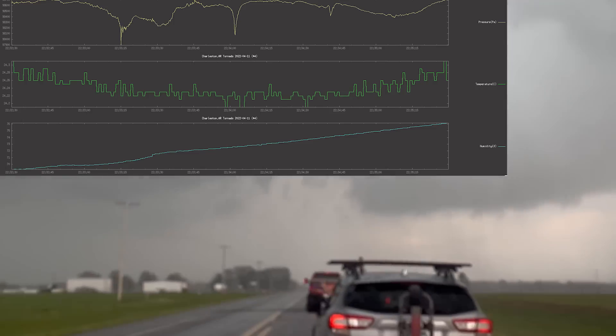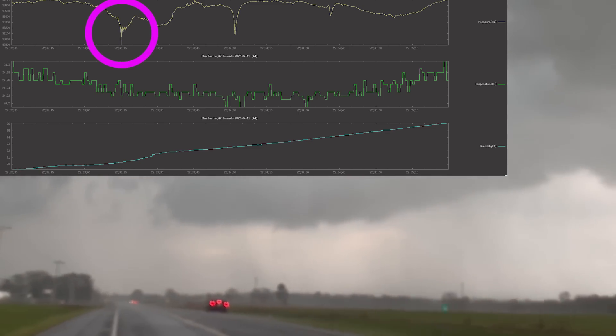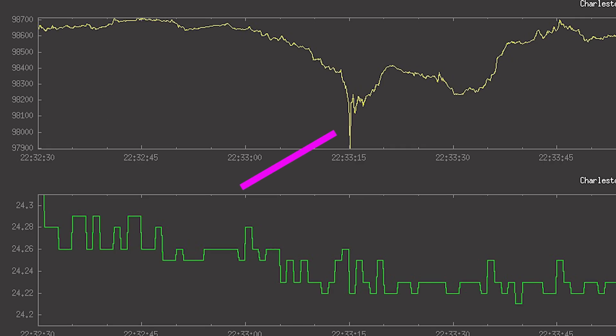The first pressure fall we measured was on the order of about six millibars, but happened in a matter of fractions of a second. That pressure fall over such a short time period was enough to cause EF1 damage — flattened trees and downed power lines just to the south of the road.